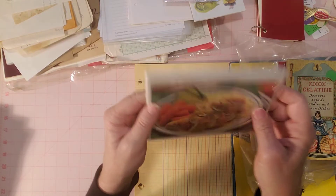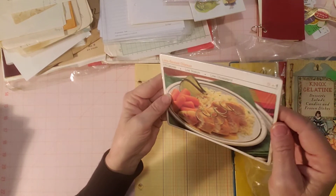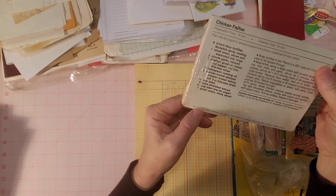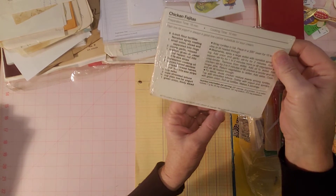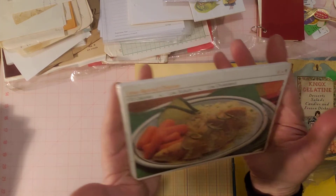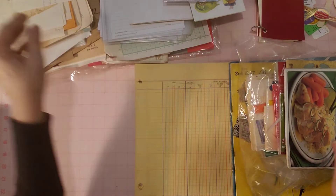I found some recipe cards in a pack — it says Better Homes and Gardens, copyright 1989. These are still in the plastic, just a little pack of them, so I picked those up.